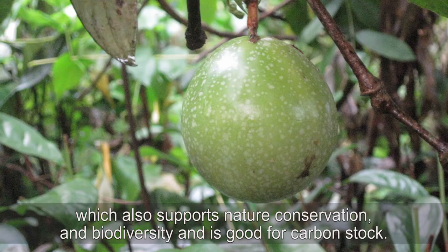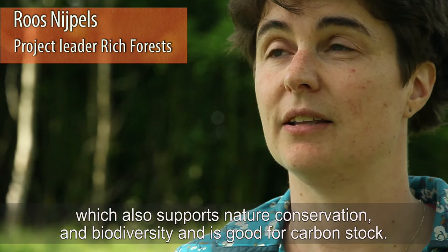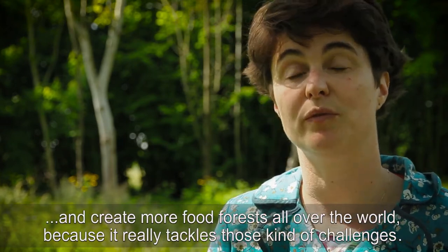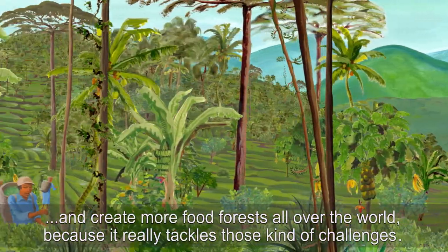Which also supports nature conservation and biodiversity and is good for carbon stock. If you are working on one of those fields, it can be really interesting to work together with us and create more food forests all over the world, because it really tackles those kind of challenges.